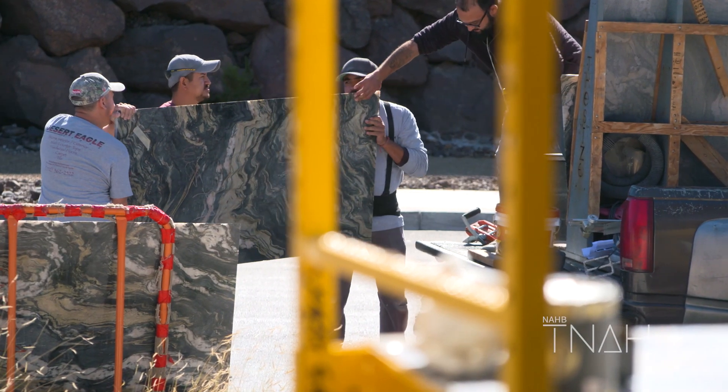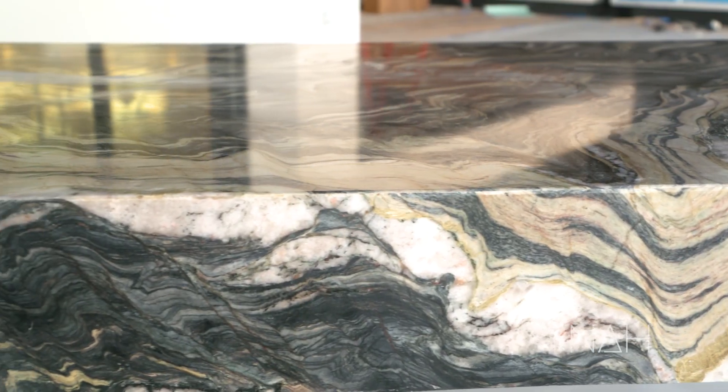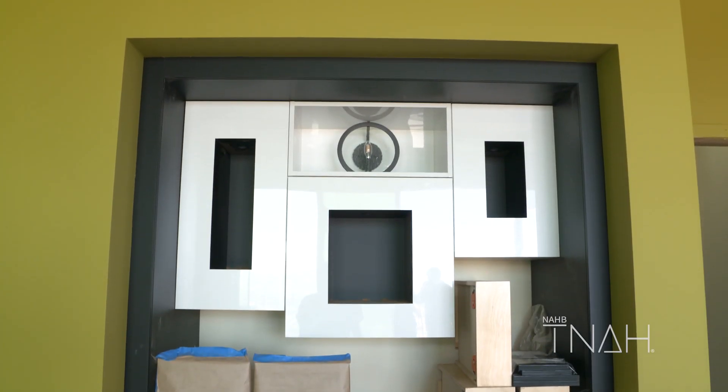I think the interior designers did a really good job carrying this material throughout the home. They used it in the kitchen and the outdoor kitchen, and they actually carried the colors throughout the furniture — and you'll see that green color that Sherwin Williams provided us for one of the bedrooms.